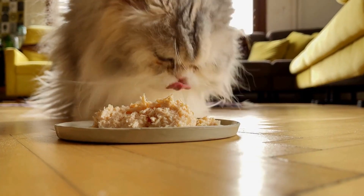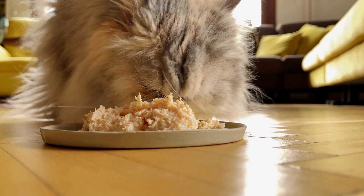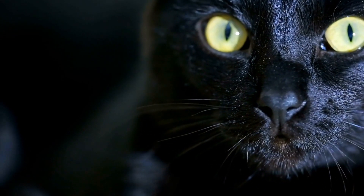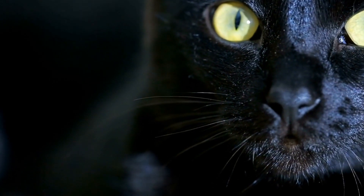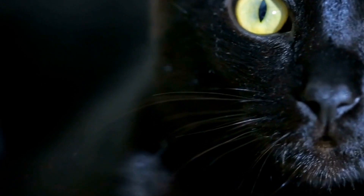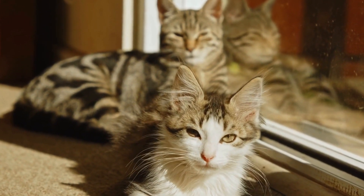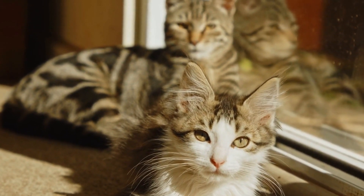It is also important to note that certain medical conditions can affect a cat's litter box habits. If your cat is consistently having accidents outside of the designated area or is experiencing changes in their elimination patterns, it is recommended to consult with a veterinarian. Medical issues such as urinary tract infections or gastrointestinal problems may be the underlying cause and should be addressed accordingly.